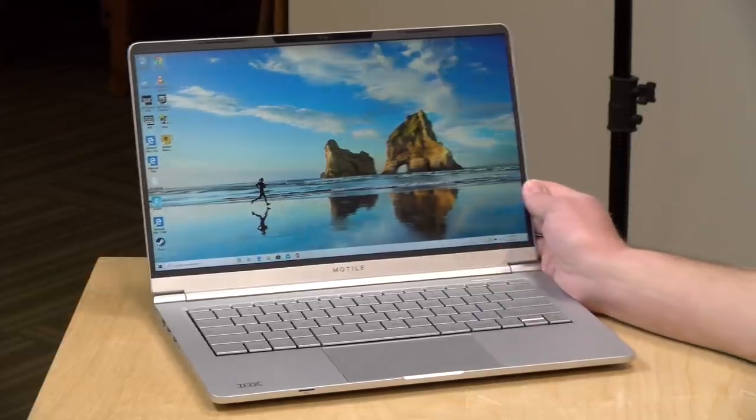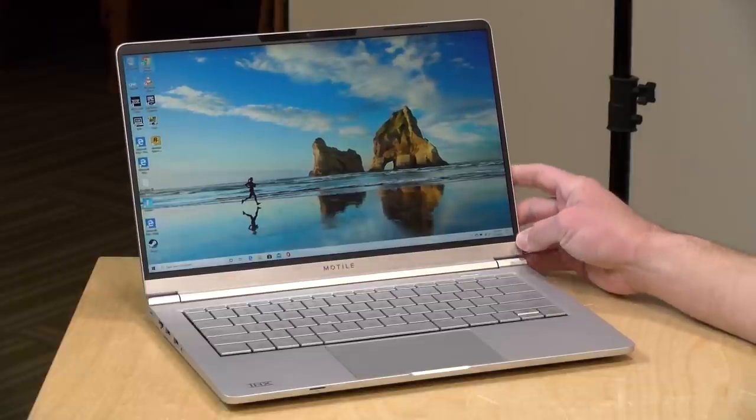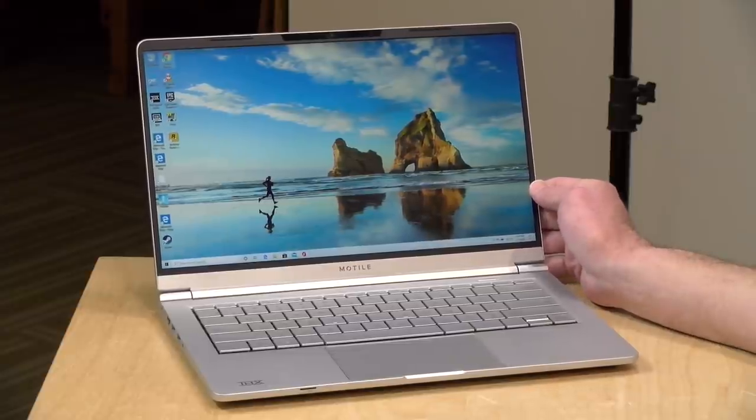Hey everybody, it's Lon Seidman. One of the best values out there for a laptop at the moment is the Motile 14. I bought one the other day to check it out because a lot of you were curious, and we're going to be doing a full review of this Ryzen-based 14-inch laptop here in just a second.